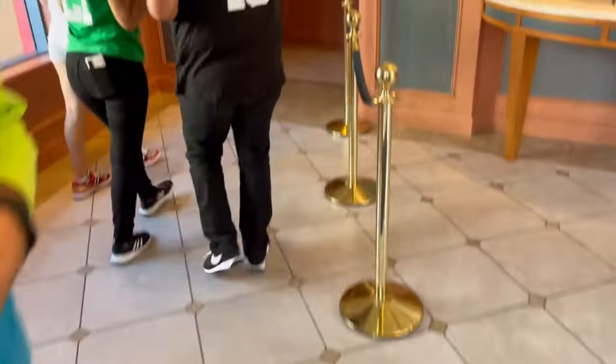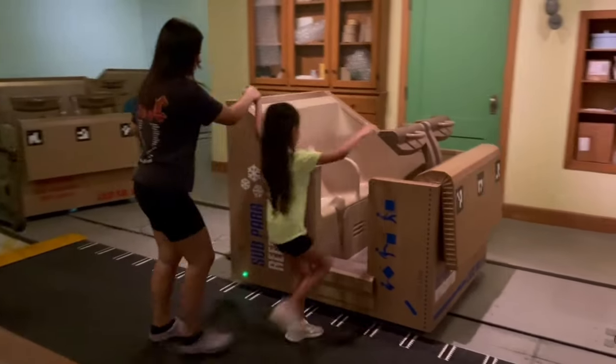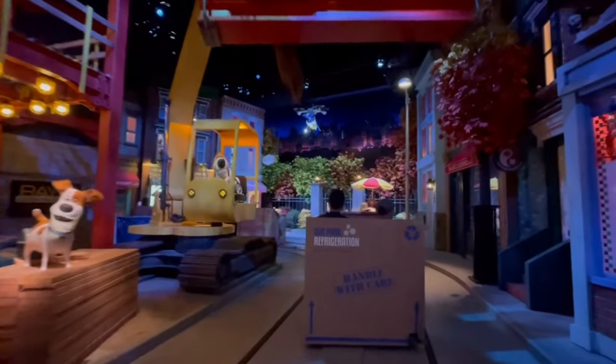Our second ride was The Secret Life of Pets, which had only a 30-minute wait. We did it in 11 minutes — that's from when we scanned our ticket all the way until we sat down. That one wasn't the greatest time savings since the line wasn't super long, but it was my first time on the ride and I did like it. It's a pretty cool ride. Next up: the Simpsons ride at Krustyland.